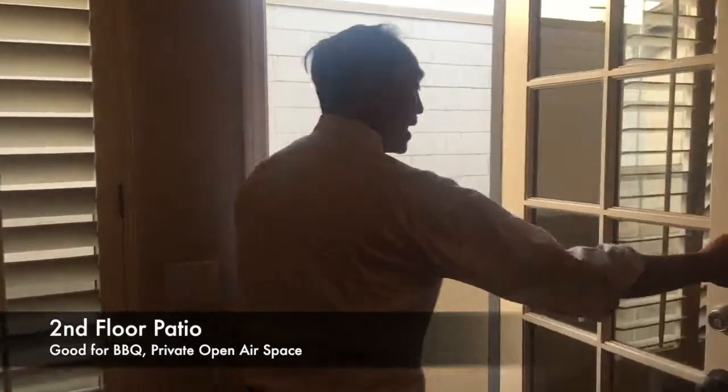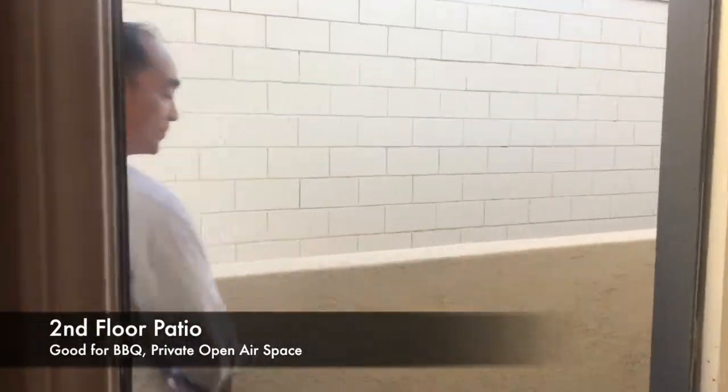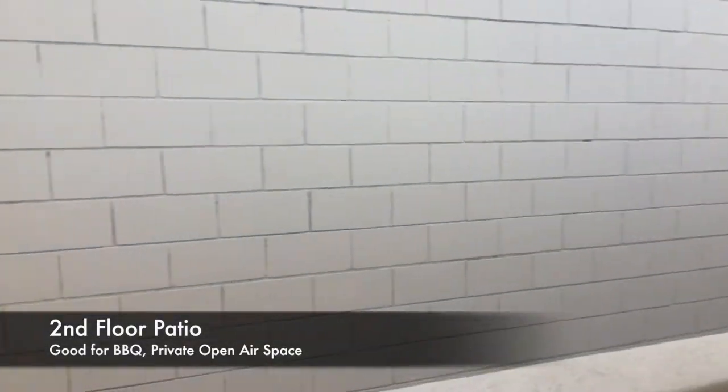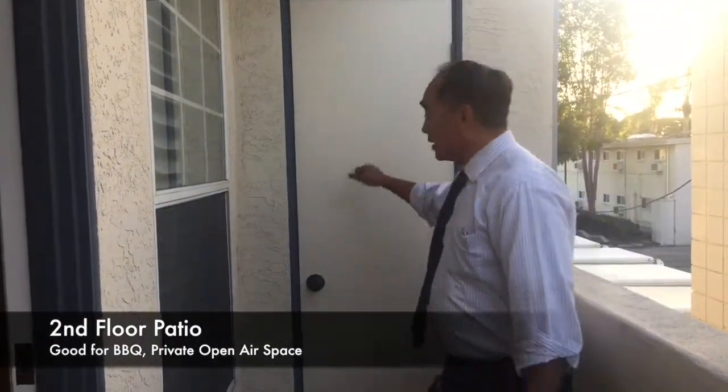Coming from the living room, go out your patio door. You've got the lovely panoramic view of the bricks, so you gotta deal with that. But at least you've got this cool open area, so maybe you can do some barbecues here. And you've got like a mystery door I don't have access to right now, but we'll figure it out later.